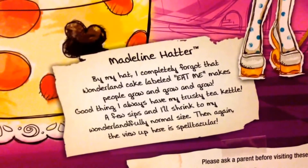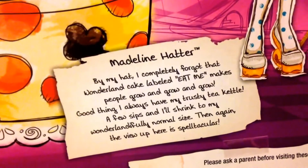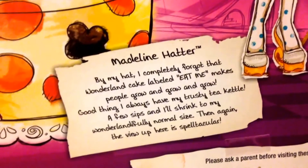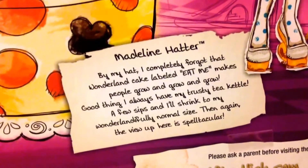'By my heart, I completely forgot that Wonderland cake labeled eat me makes people grow and grow and grow. Good thing I always have my trusty tea kettle — a few sips and I'll shrink back to my wonderfully normal size.'